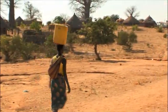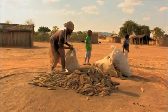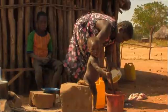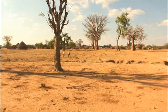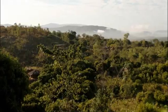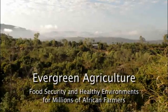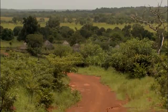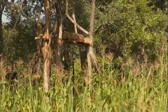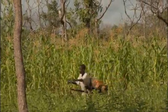But huge challenges remain if the hundreds of millions more families who now face poverty because of degrading environments are also to benefit. These techniques now have to be adapted and spread throughout the continent. Rural populations in Africa used to be small and thinly spread, and farmers had access to abundant land, so could shift production to new plots when their soils wore out.